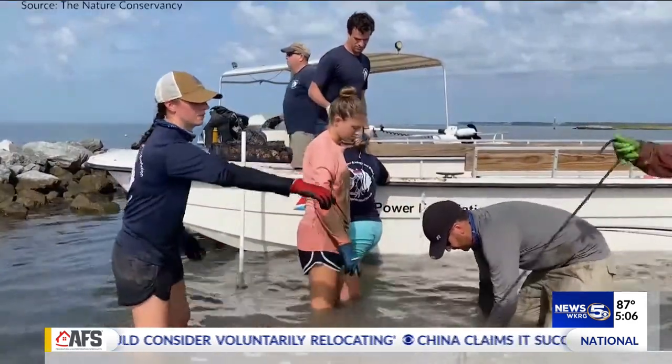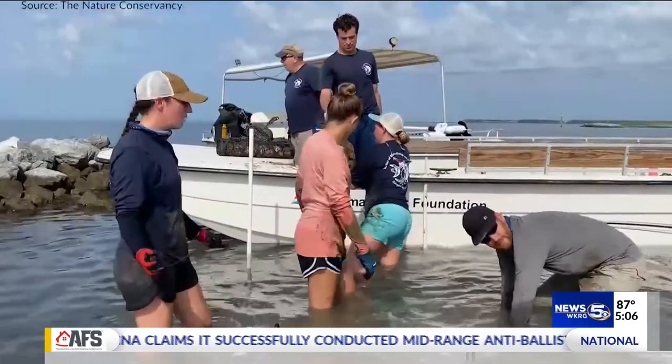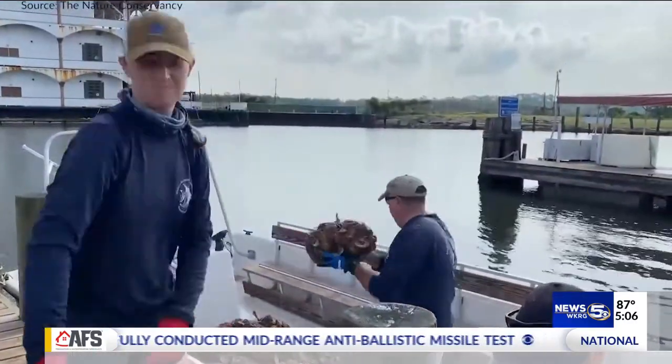The project is funded by NOAA, the Mississippi-Alabama Sea Grant, and the National Science Foundation. Chad Petrie, WKRG News 5.